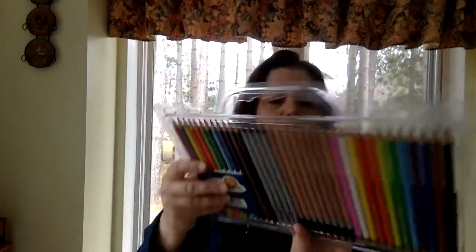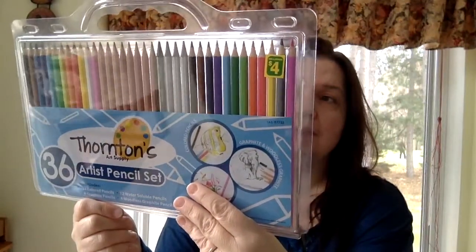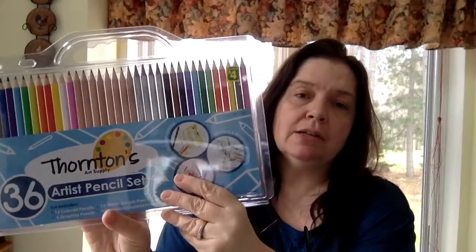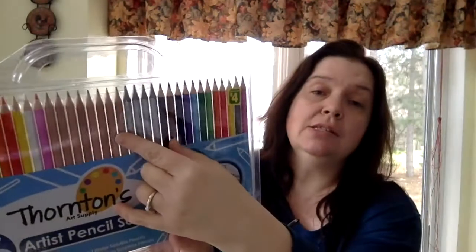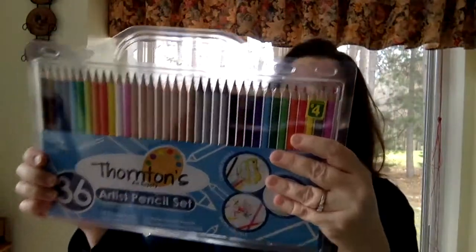Last but not least, I picked up a Thornton's Artist Pencil Set. I'm willing to try these out. There are 36 pencils for $4: 12 colored pencils, 12 water-soluble pencils, 8 graphite drawing pencils, and 4 woodless graphite pencils. The silver ones are all graphite — basically just the lead. And that is my Dollarama haul this morning.